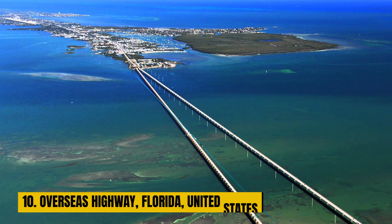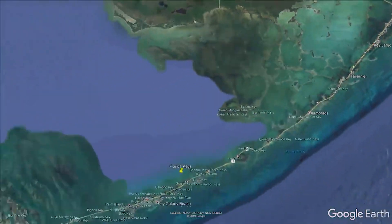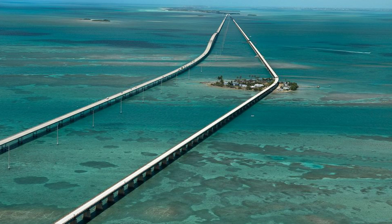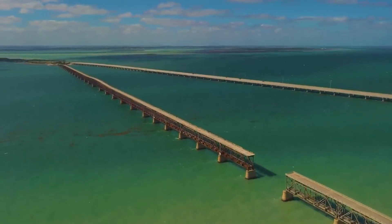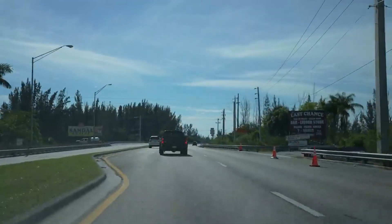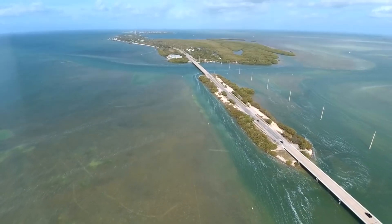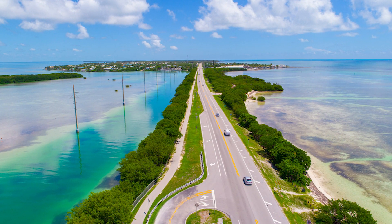Number 10: The Overseas Highway, Florida, United States. The Overseas Highway, a true gem in the heart of sunny Florida, is a feat of engineering that deserves every accolade. It's not merely a road — it's a mesmerizing experience. Picture a ribbon of asphalt that appears to hover over the glistening ocean, a thread connecting a series of sun-soaked islands.